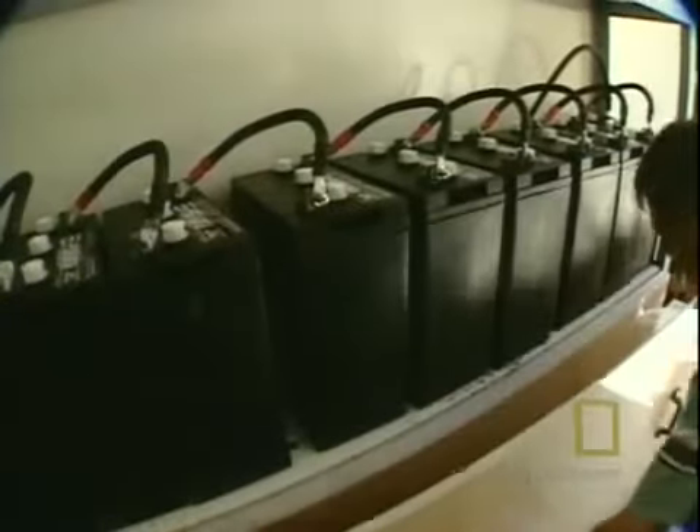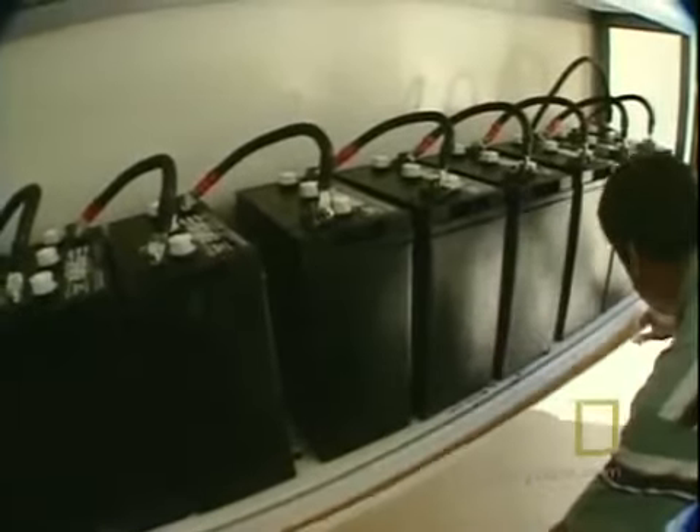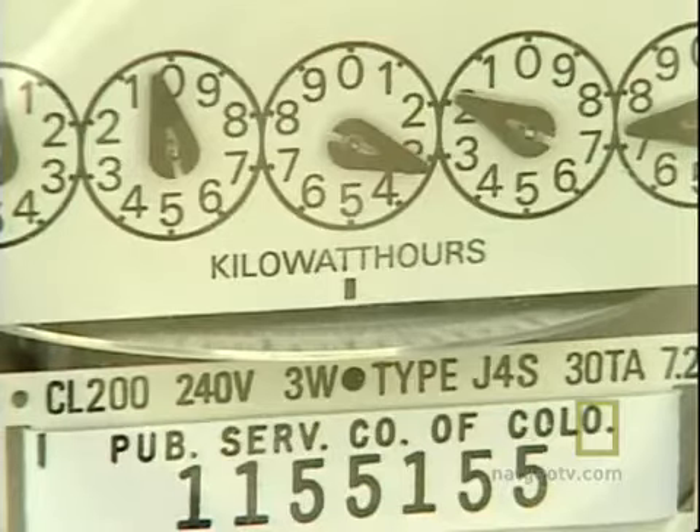The homeowner is actually selling electricity back to the power company. I also feel good because I've always been committed about the environment and doing something, and we have to start as individuals to do things.